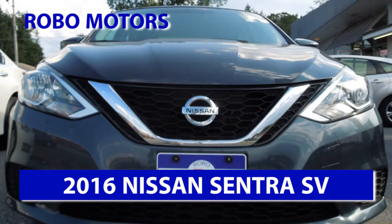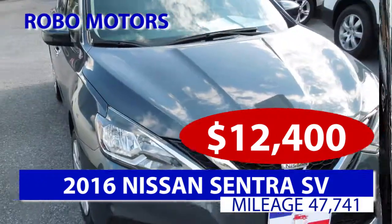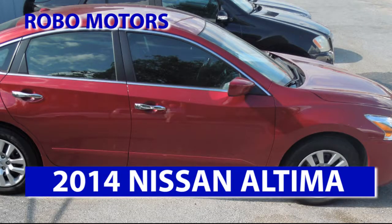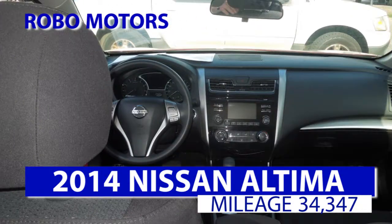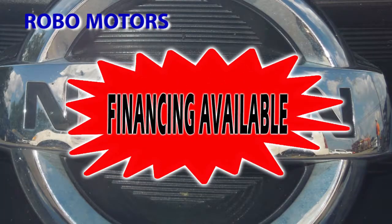Check out this 2016 Nissan Sentra SV, a great buy at $12,400. Financing is available. How about this beautiful 2014 Nissan Altima, a great buy at $12,995. Financing is available.